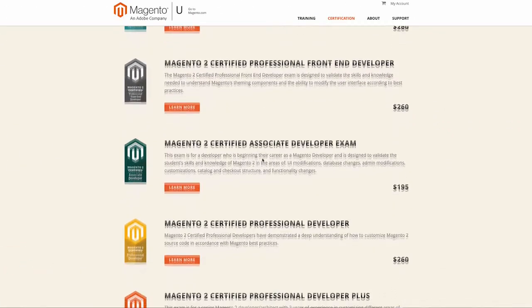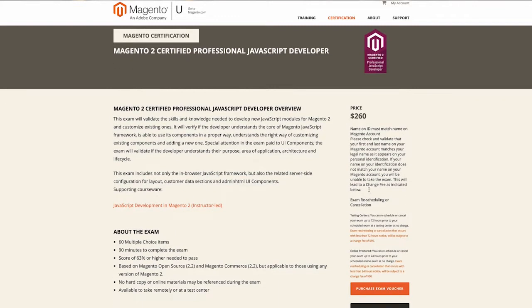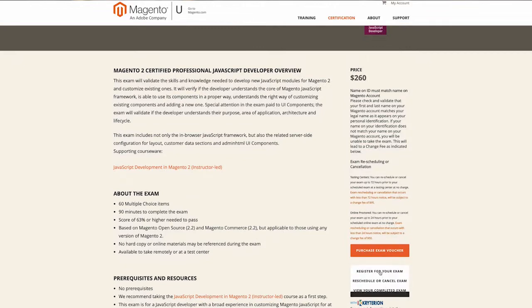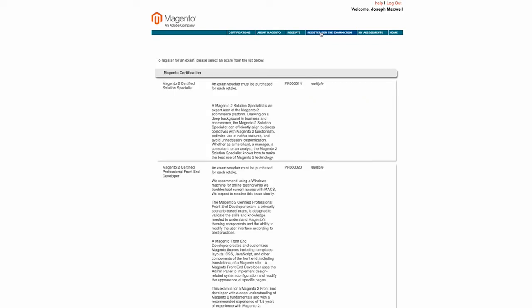Once you have this special code, go back to the Magento U test page that you were already on before. Now you're going to click the black button to register for your exam. Click that button and it'll take you to the test registration website. In the upper header, click on 'register for this examination,' then choose your test. Make sure that you choose the correct test — I have heard of people choosing the wrong test, which is an unfortunate surprise.